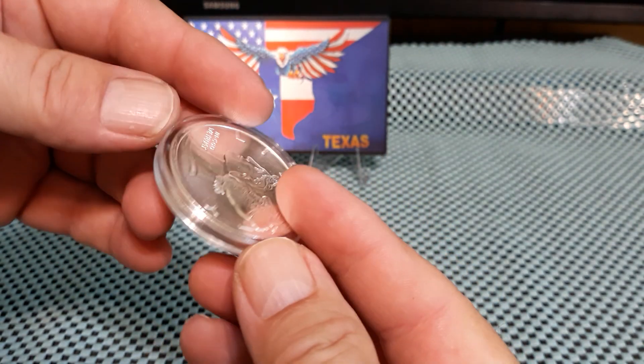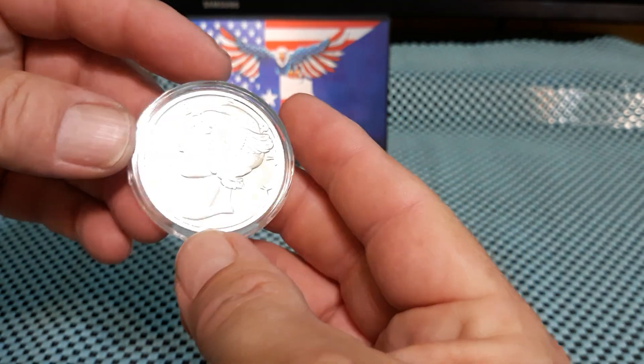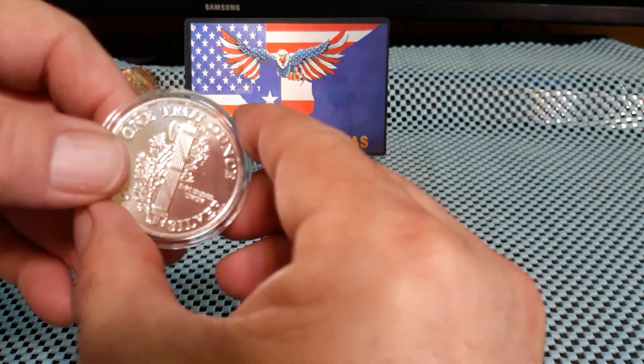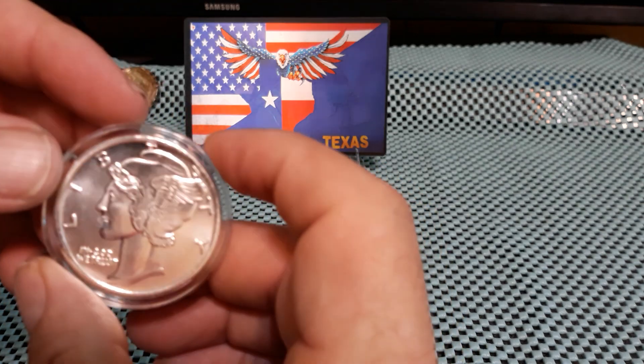Two of these — not sure who makes them, pretty cool — Mercury dime rounds. I grabbed two of these. Spot me is up, it's kind of high, so I'm slowing down a little.